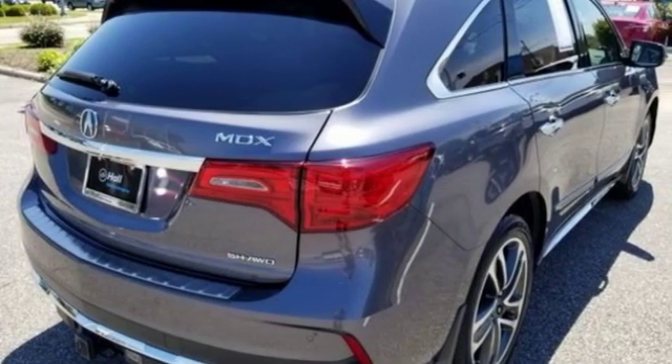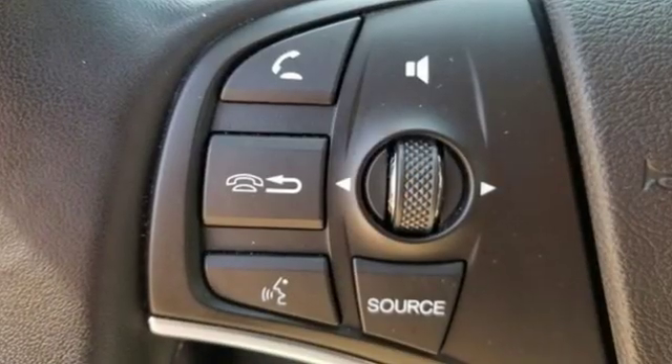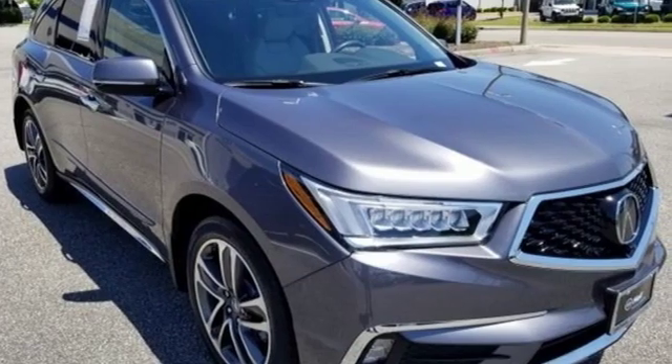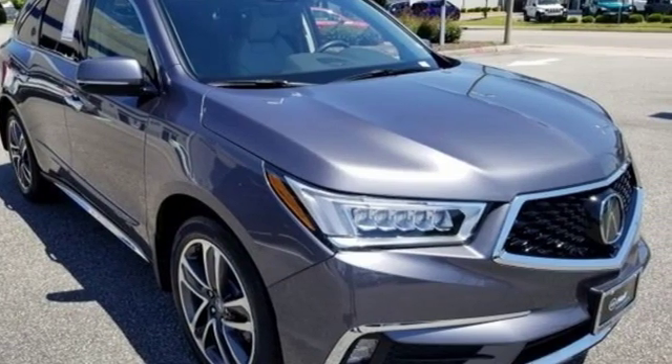Car and Driver notes, it seems Acura has taken one of our favorite luxury SUVs and made it incrementally better. Luxury, performance, Acura. Stop in for a test drive and make it yours today.